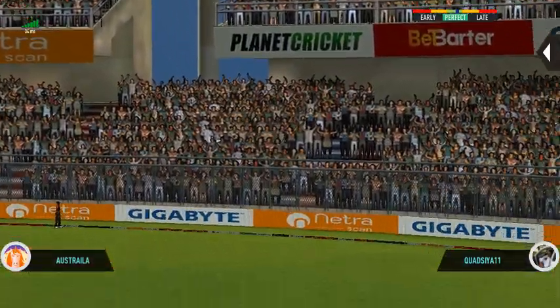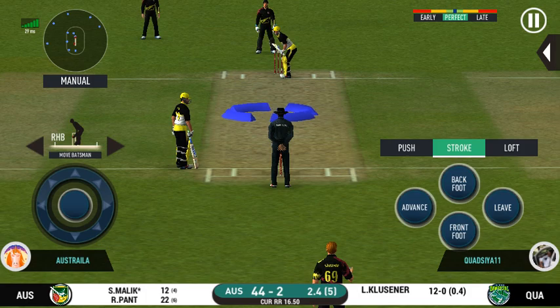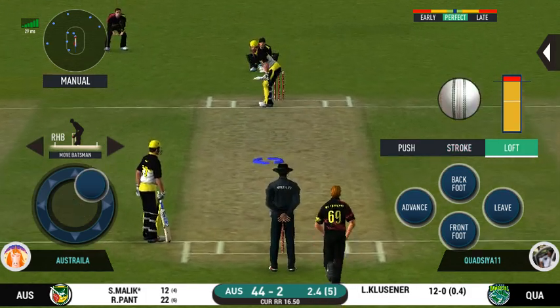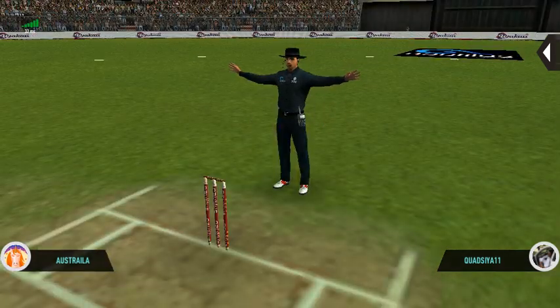Great shot! He has dispatched that and the fielder can only watch it land into the crowd. This is scintillating batting — wonder where the next one is going. Wide ball signaled by the umpire.